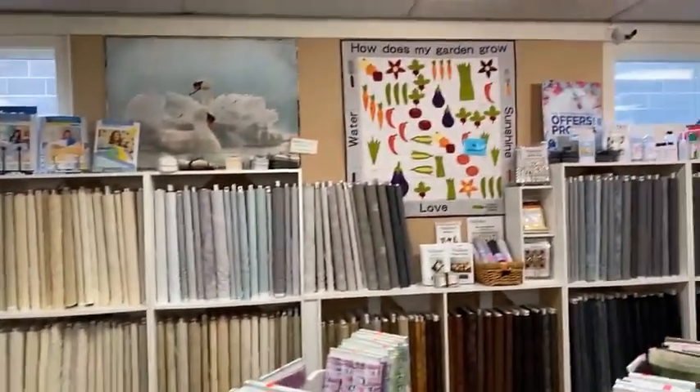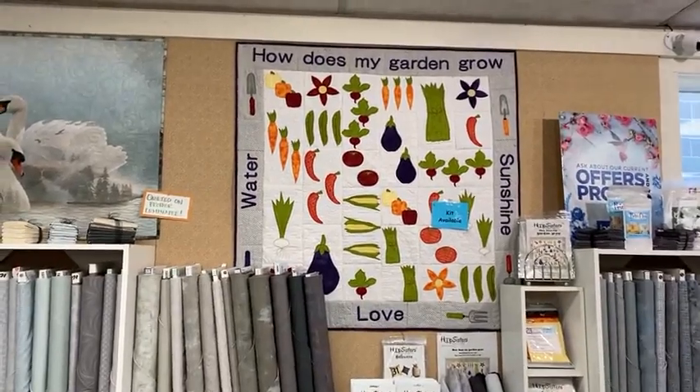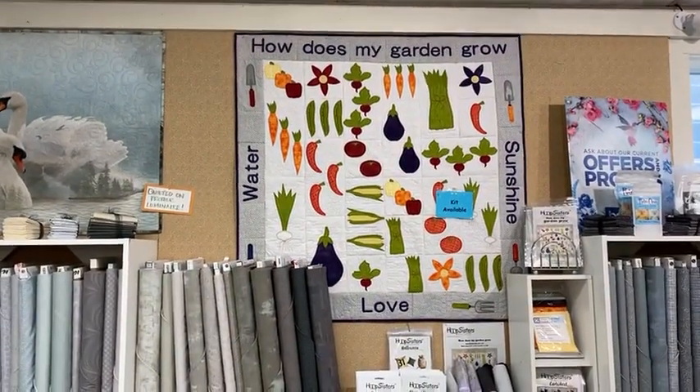We've got the Hoop Sisters — How Does Your Garden Grow? Kit and CDs available. That's an embroidery machine project.